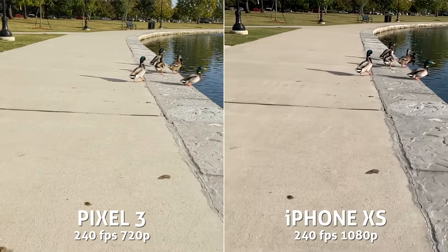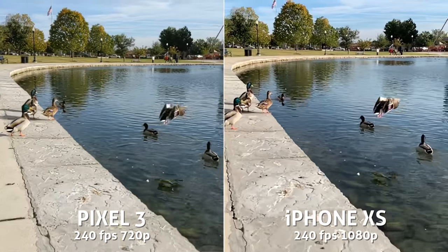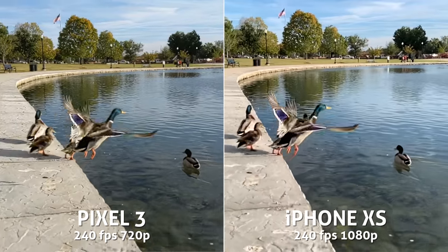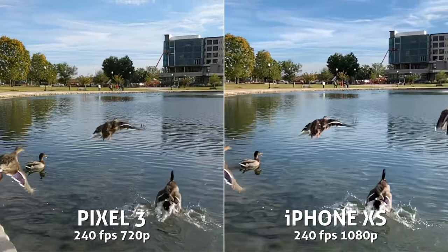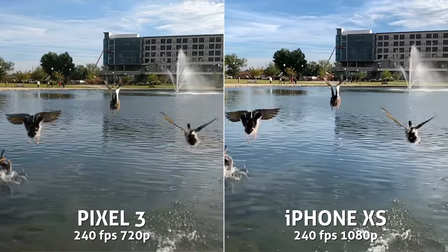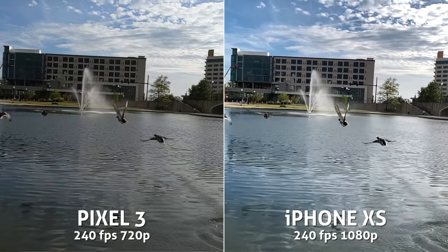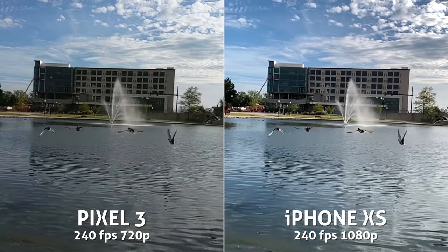Jumping to slow motion: the Pixel can shoot 120fps at 1080p or 240fps at 720p. The iPhone wins in terms of specs, since it can shoot 120 or 240 both at 1080p. Interesting though — in this shot both cameras were recording 240fps, and the video quality is much more similar than I thought. Could the iPhone possibly be scaling 720p res up to 1080p? I have no idea, just a thought.